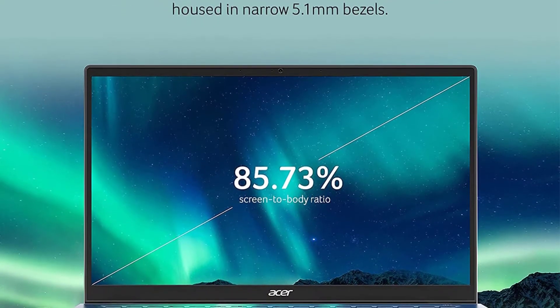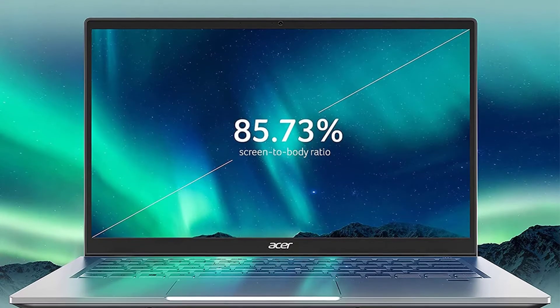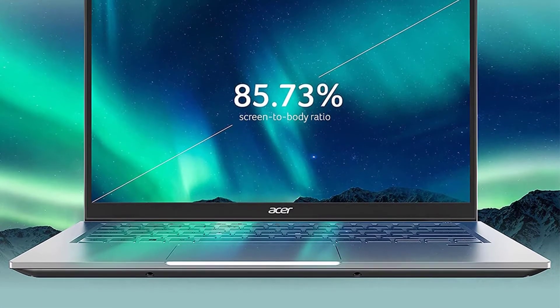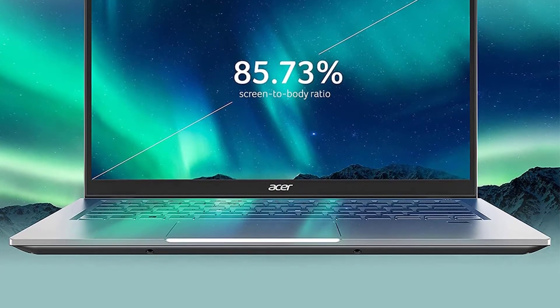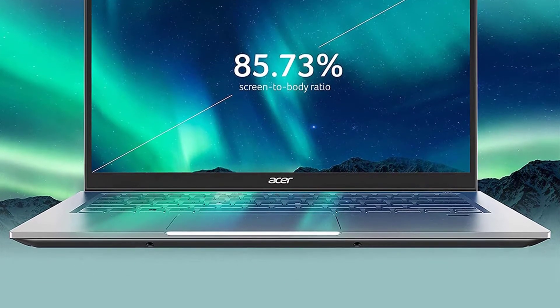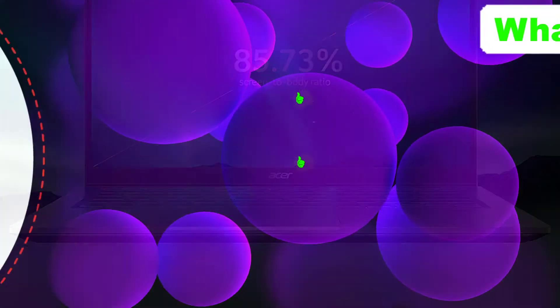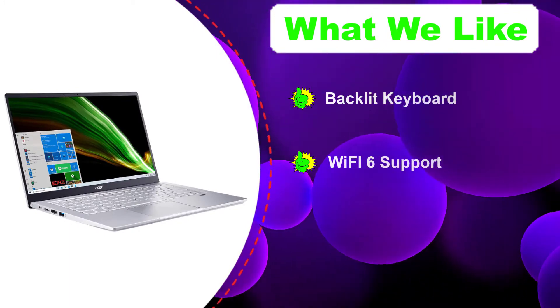This laptop features a 14-inch FHD display which is based on IPS LED technology. It offers 1920x1080 screen resolution with 100% sRGB color coverage. Although color accuracy is not that important for a computer science student, it gets 300 nits of max brightness, which is necessary for a computer science student.